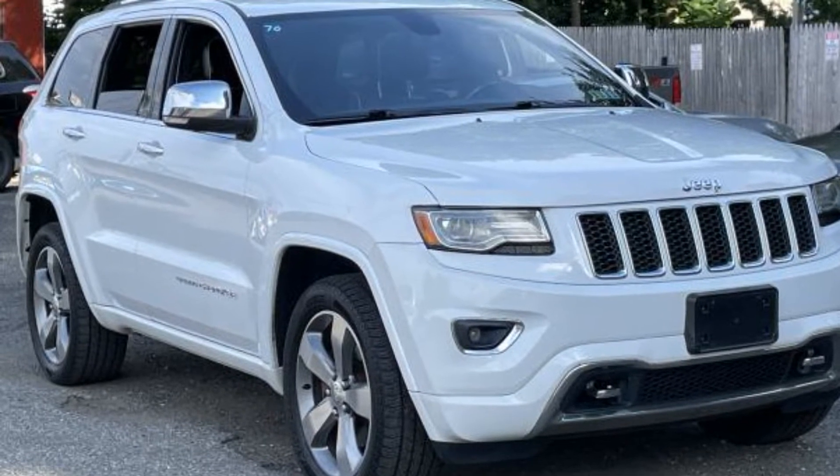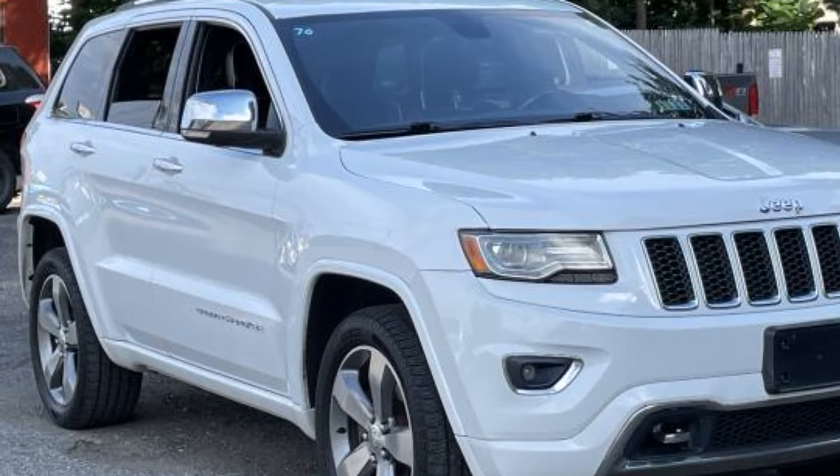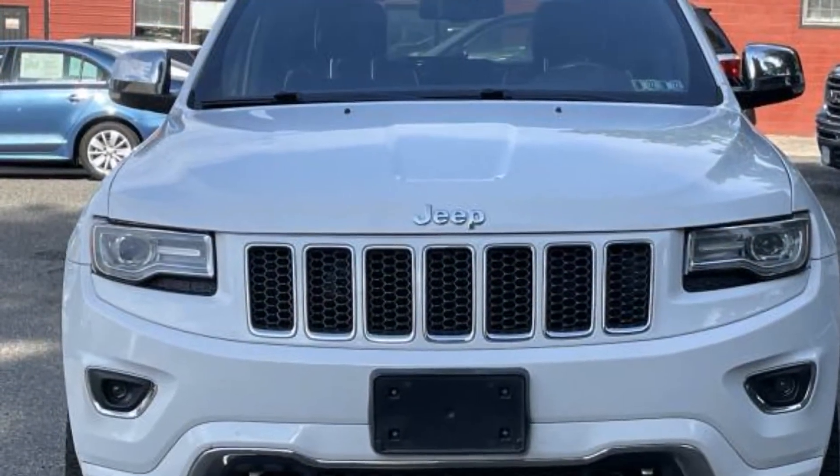2014 Jeep Grand Cherokee. This SUV offers space as well as power and performance. Find what you are looking for and more with these extra features.